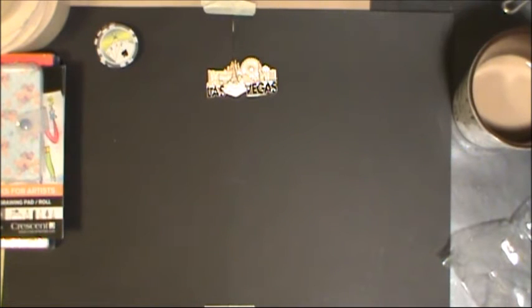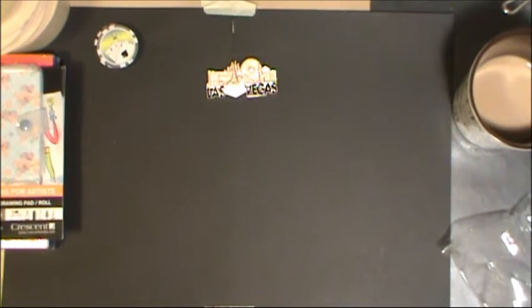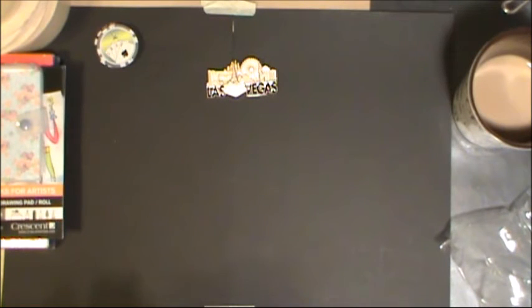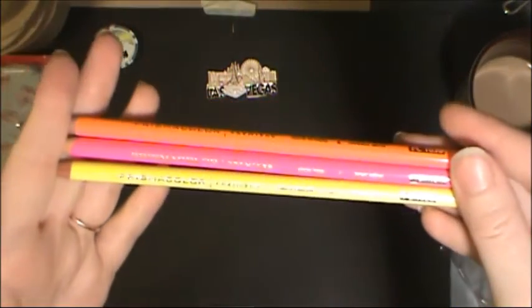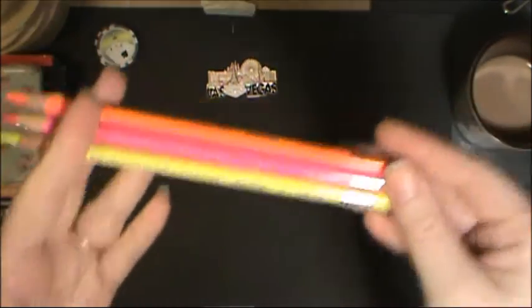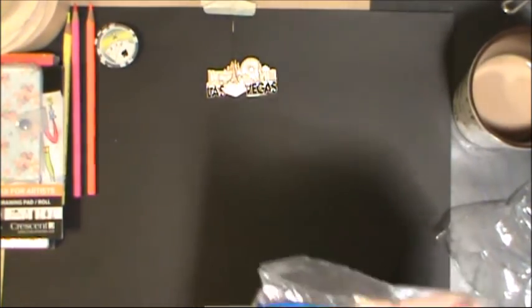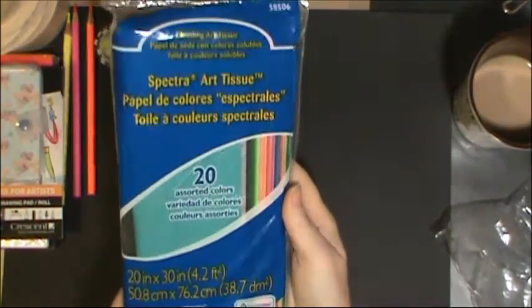I grabbed the neon Prismacolor Premier pencils — they had them in the art shop and I don't have those, so I can put them in my pencil case.